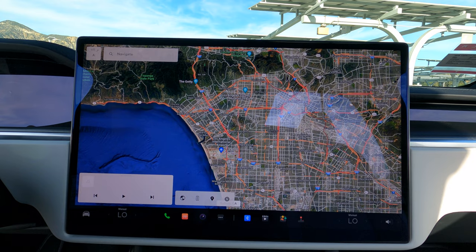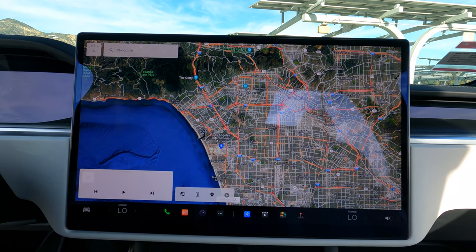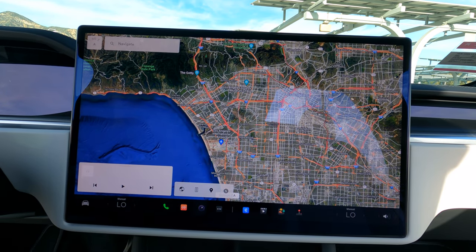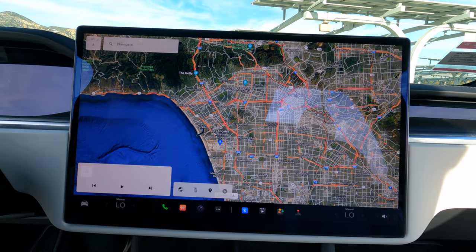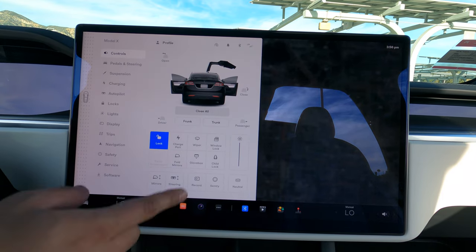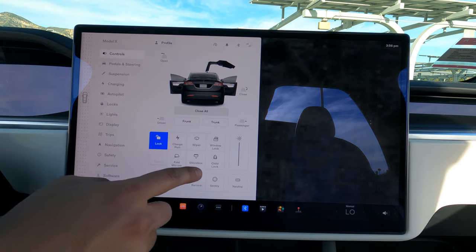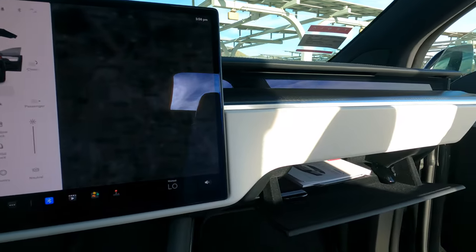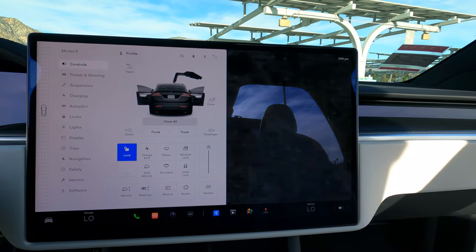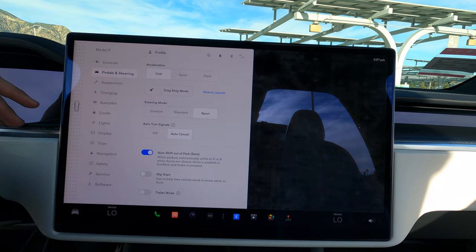I have 246 miles of range shown on the display, and you can change that to a percentage. Here on the center touchscreen - it's a 17-inch landscape touchscreen, compared to previous models. I want to show the LA traffic on the navigation - if you're coming to LA, just be ready, it always sucks. Getting into the settings, there are so many options. These are the main ones you'll probably use - you can open and close doors for all your friends. The glove box opens up really easily from here too.